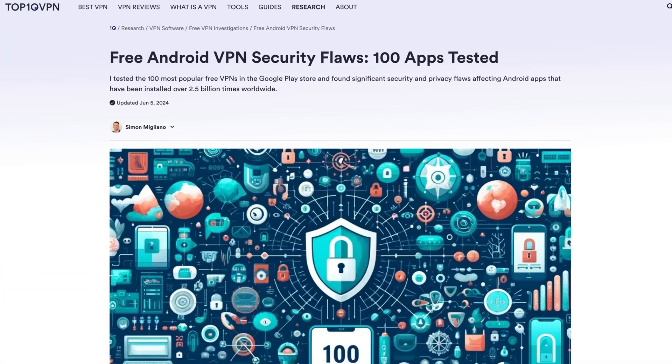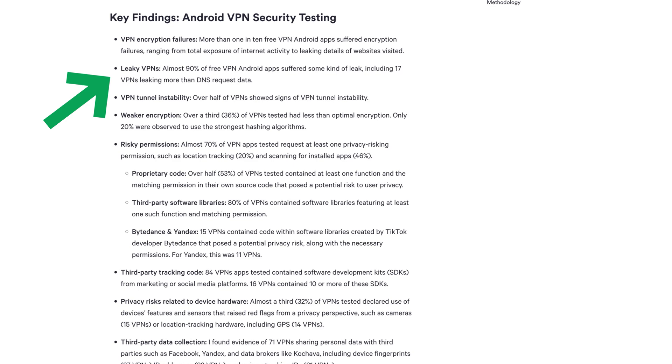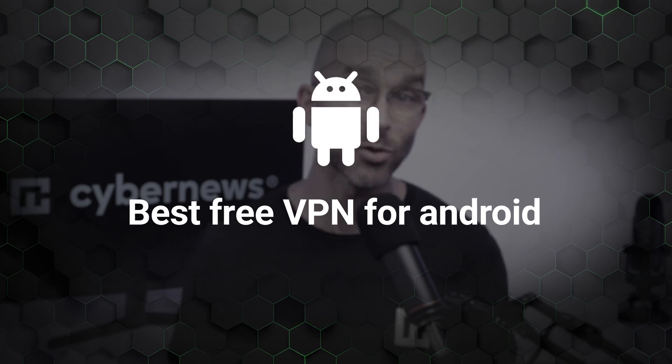In a recent study of the most popular free Android VPN apps, 90% experienced a data leak, alongside a slew of other security flaws. Finding a truly reliable and free VPN can be challenging. I've done my homework and today I've got a lineup of the best free VPN for Android providers on the market.